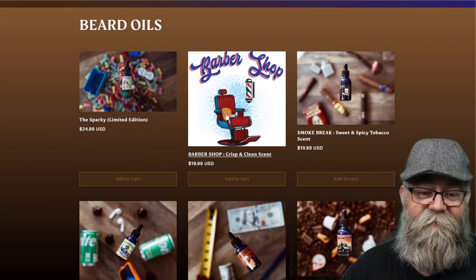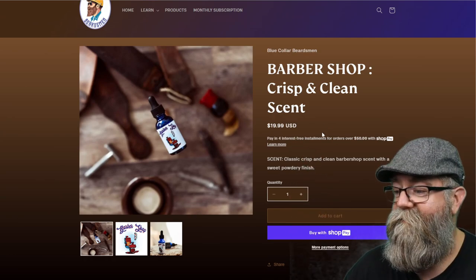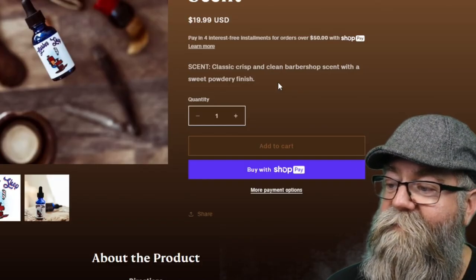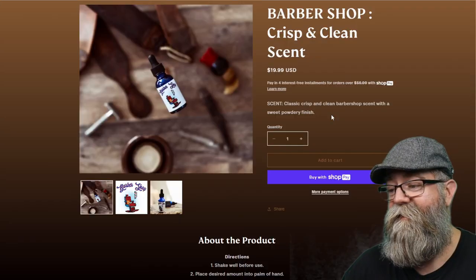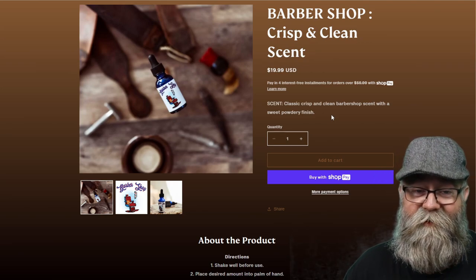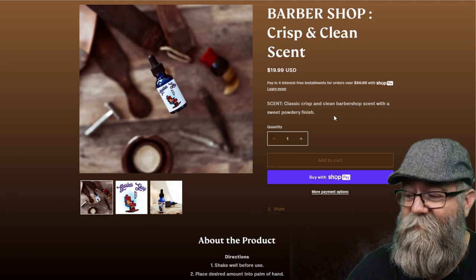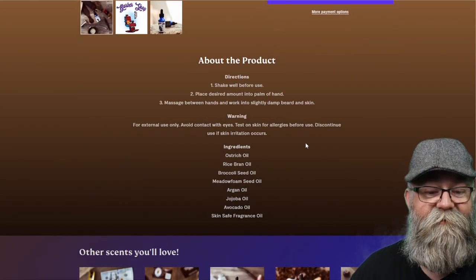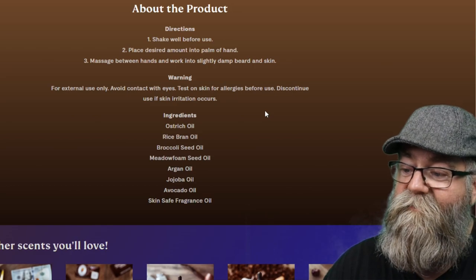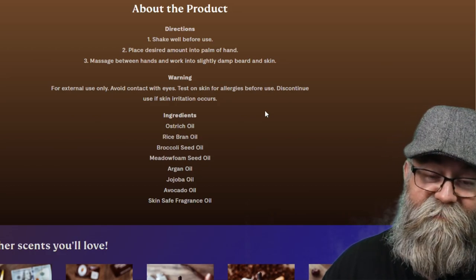Let's go back to products and go over each scent. The first one is Barbershop, priced at $19.99 for a one-ounce oil. The scent profile is a classic crisp clean barbershop scent with a sweet powdery finish — and that's exactly what I get. I definitely pick up that nice clean original barbershop scent with a powdery finish and a tiny bit of sweetness. The ingredients listed are ostrich oil, rice bran oil, broccoli seed oil, meadowfoam seed oil, argan oil, jojoba oil, avocado oil, and skin-safe fragrances.